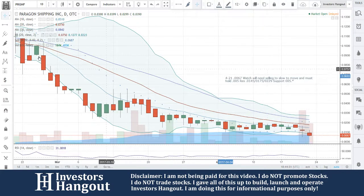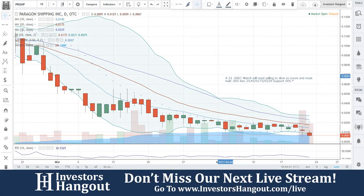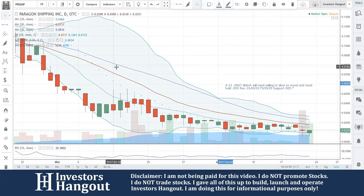So that's what I would be watching for with this one — PRGNF. If you follow the stock, make sure you subscribe to stay updated with this and all the other hot stocks that we cover. If you have a hot stock you'd like to share with us, let us know over at InvestorsHangout.com/live. You'll find out more about our live show and be able to participate when we do these live.